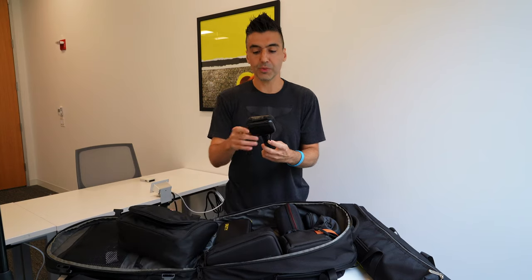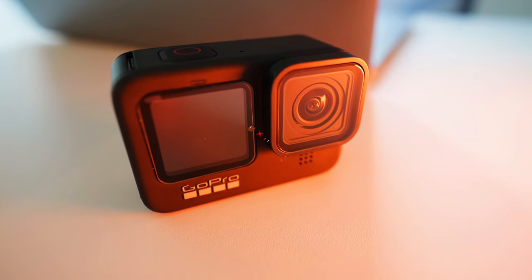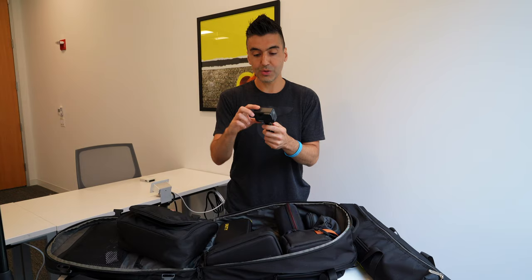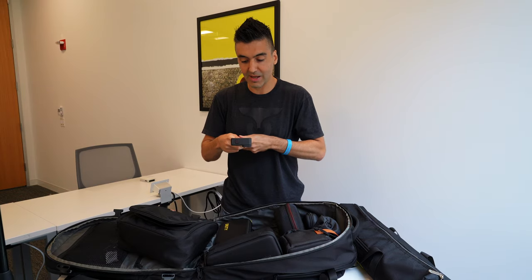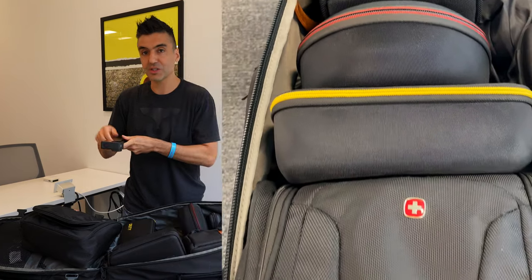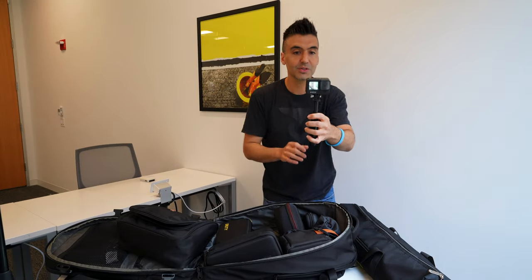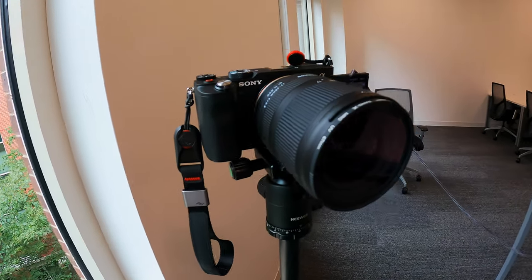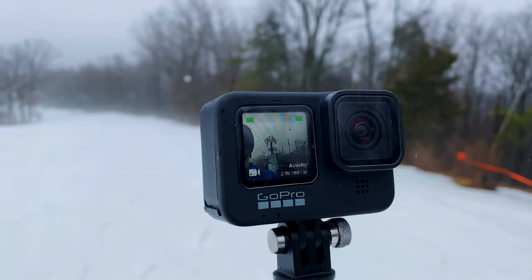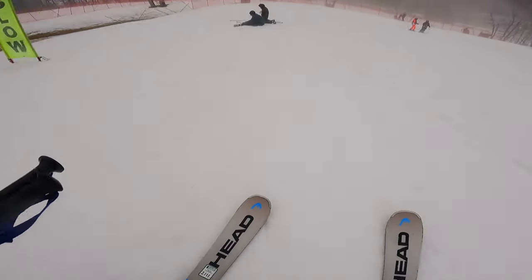I've also got a GoPro Hero 9, which I carry for action shots or as a second camera — it makes it really easy to set up in a corner and film myself or show gear like the a7c. I use it a lot more often than I did the Hero 8 because it's got this front-facing screen, which makes it easier to frame myself when I'm shooting.